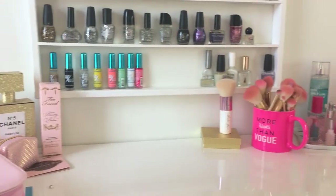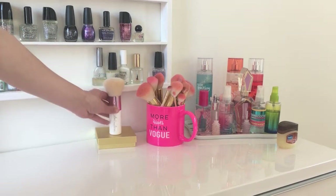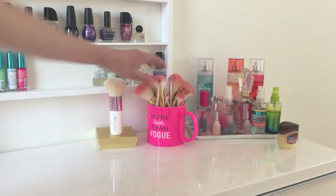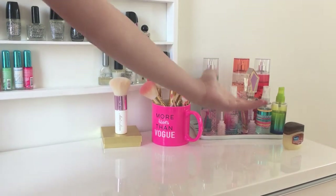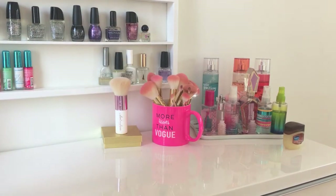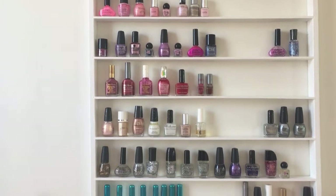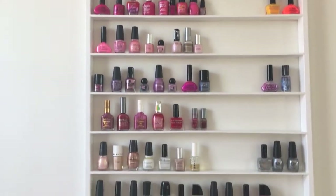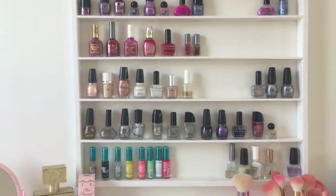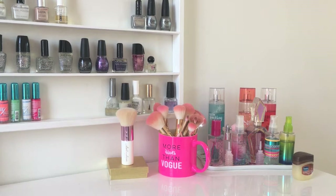Moving over to the other side of my vanity, I have another SL Miss Glam brush — I love her brushes — and this is where I keep all of them in this mug that says 'more issues than Vogue.' I love it. Then I keep all my perfumes and body mists over there. You can also see all my nail polishes up here — I keep all my nail stuff here too, and my dad actually made that for me for Christmas last year.